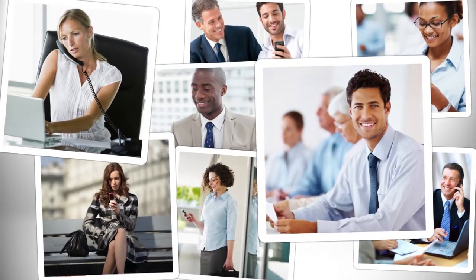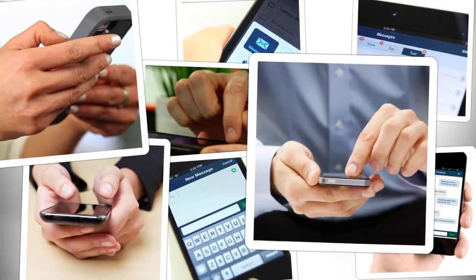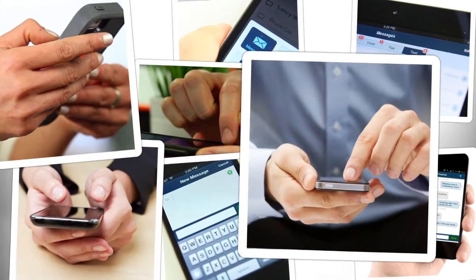And Alex is not alone. All of the other brokers in the bank also use one business number to efficiently and professionally text with their clients and colleagues.